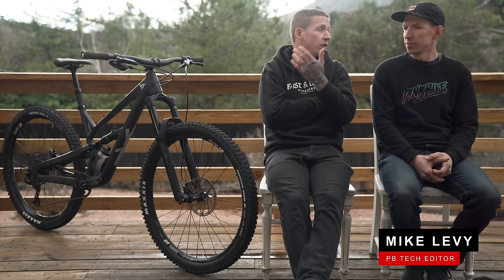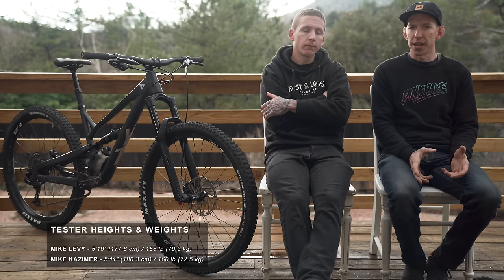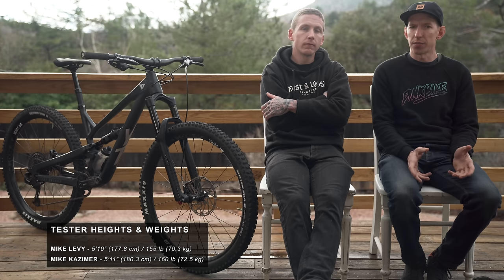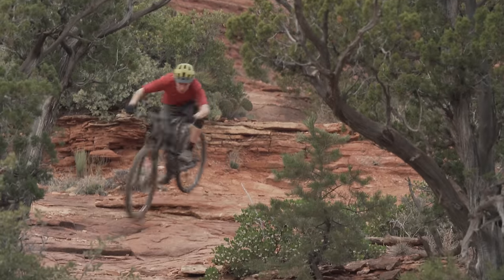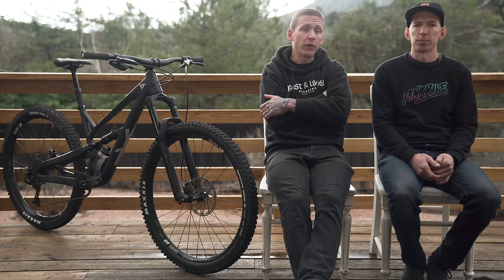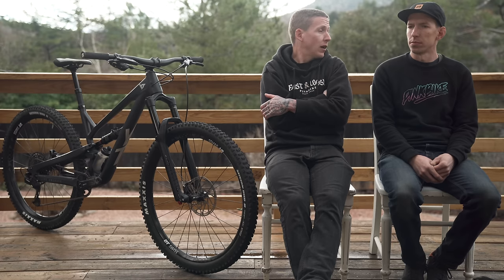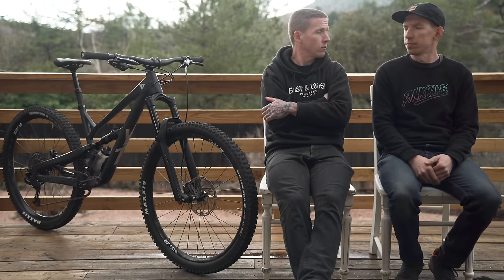Before we hit the trails, how did setup go? Initially I started with 30% sag in the rear but ended up dropping that down to 25% just to get a little more support and not go through the travel quite as often. Otherwise pretty simple setup — went off the recommended pressures that RockShox supplies and it all worked out. I found the exact same thing without even talking about it — rode it first at 30% sag, then dialed it down to 25% and it felt a lot better. Right at the recommended pressure for the fork, and yeah, we hit the trails.